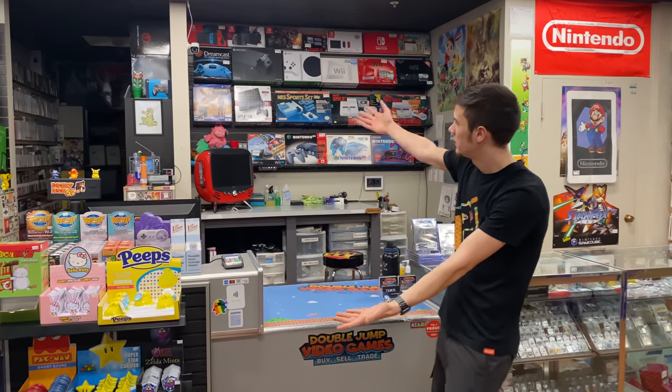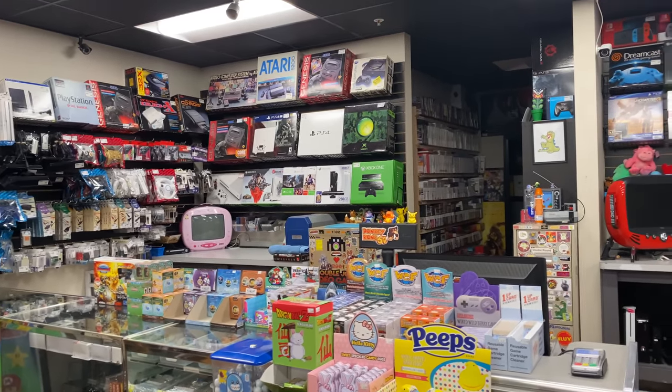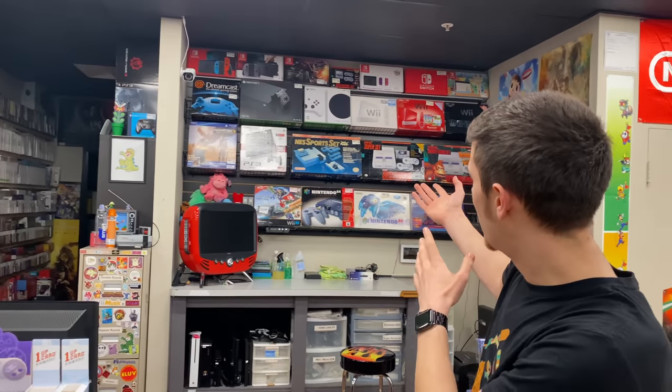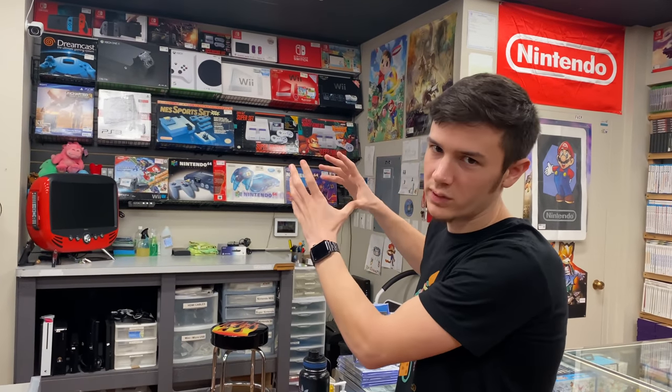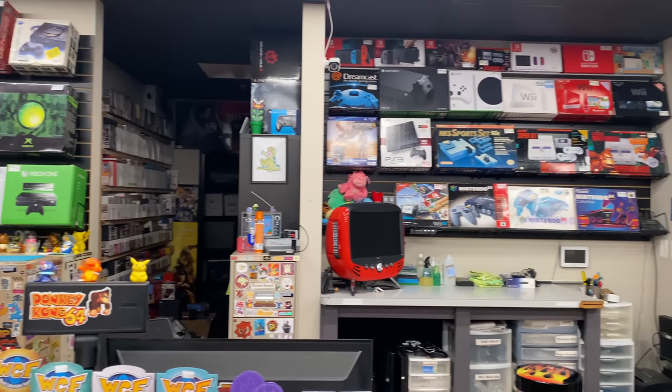Behind the counter, we have tons of boxed consoles. People always get confused and think like, oh, N64 is 300 bucks. But this is just the boxed ones — all the original boxes add value. We have our loose consoles for much cheaper.